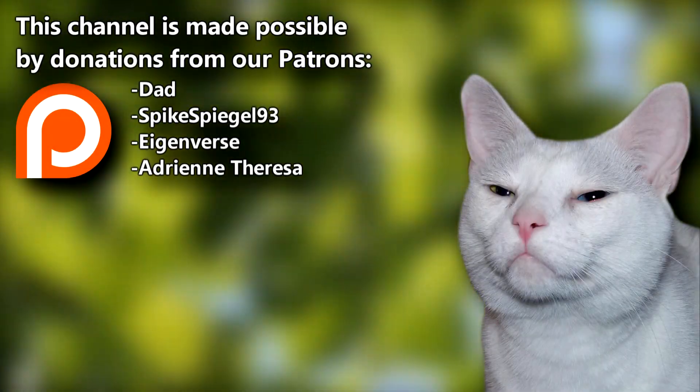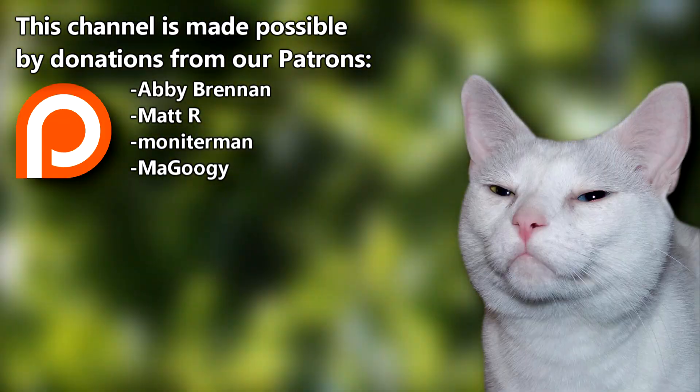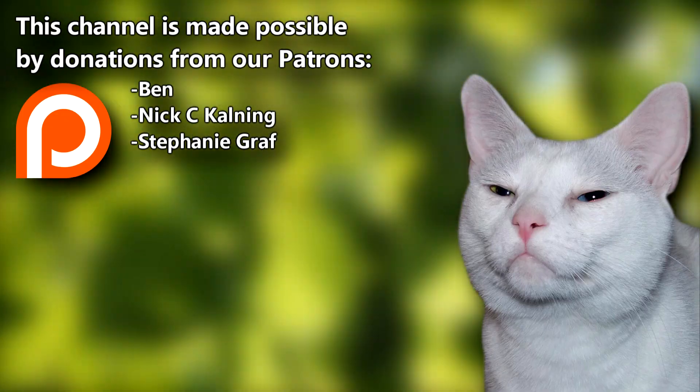Do you want to learn more animal facts and help support this channel? Join Dad, Spikesweagle93, and the rest of our Patreon family to help us stay afloat. Give a thumbs up if you learned something new today, and thanks for watching Animal Fact Files.